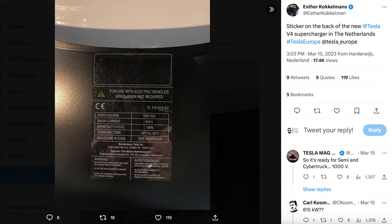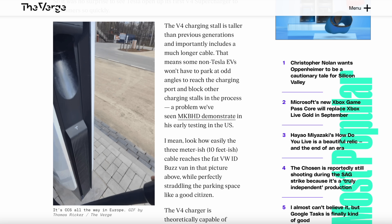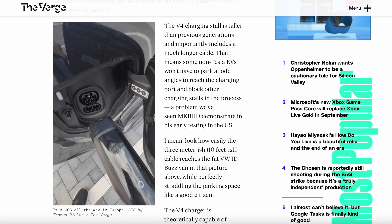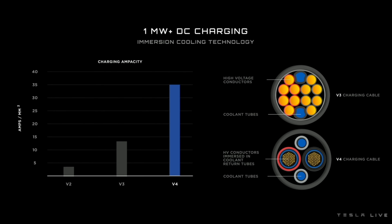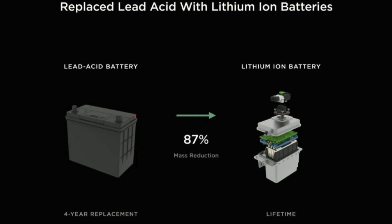Looking at the V4 chargers popping up around the world, we can see on the data tags they do say 1000 volt capacity. At that 1000 volts, if you include the 600 plus amps of power output, that puts you at about a 600 plus kilowatt charge rate — which is very, very fast. These new charge rates are accommodated with new charging infrastructure that includes cables that are still relatively small, made possible with pretty advanced cooling.